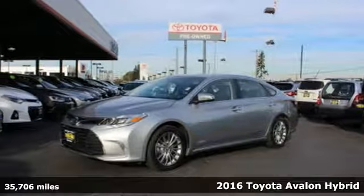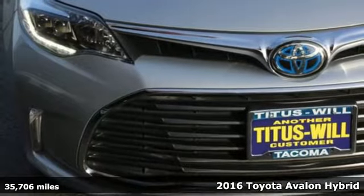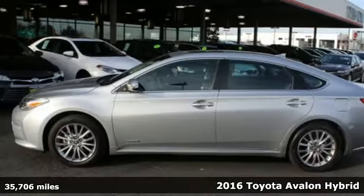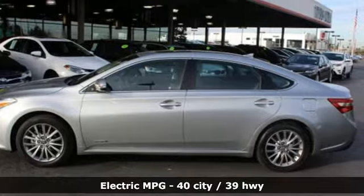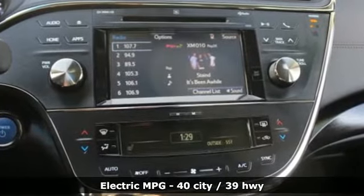It's a certified 2016 Toyota Avalon Hybrid. This Avalon Hybrid is elegant, intelligent, and indulgent. Take a seat in the cockpit and you won't want to get out. And because of its fuel efficiency, there's less reason to.